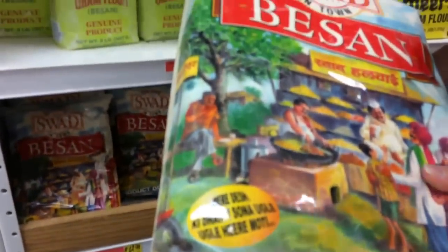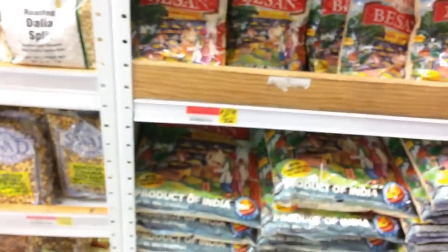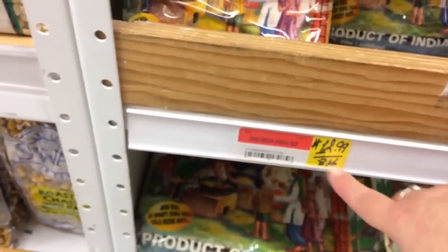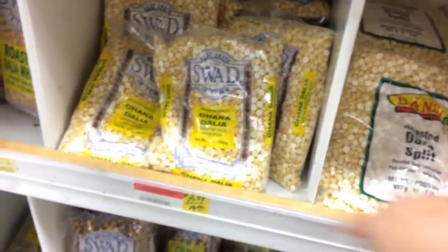We usually get this — what is that, eight pounds? This is chickpea flour. We paid $8.99 for it. Oh no — they changed the price, it's now $12.99. That's still a good deal. They've also got more roasted chickpeas — that's a good deal too, just like the other one. We got smaller bags.